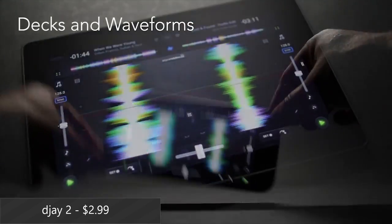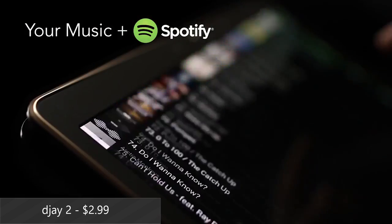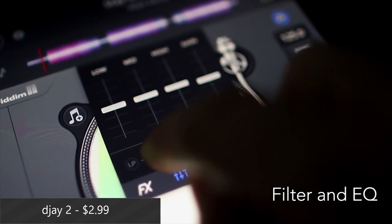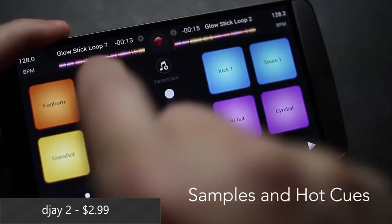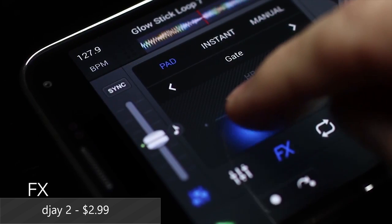Last up this week is DJ, which is a very popular DJ application over on iOS that's finally made its Android debut. It has a lot of features that allow you to alter and mix songs at your leisure, and it comes with Spotify integration. It seems to be generally well-liked, but there are more hardcore users who seem to wish it had more features. In any case, $2.99 isn't that much, and it does look like a lot of fun.